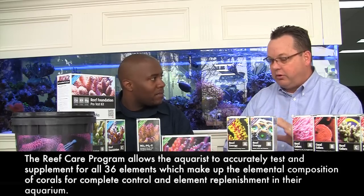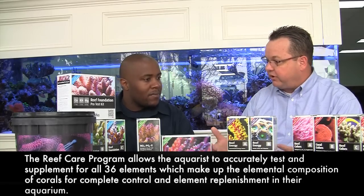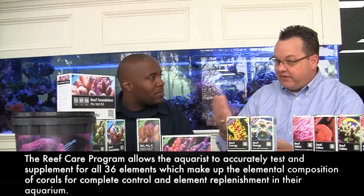Basically what they did was research this program for five years in the labs at Red Sea. They did multiple tests on corals, tanks, the whole nine yards — soft corals, stony corals, all of it — and determined a number of things that were really important to the reef care hobby. One was: what elements are they using? What they determined is that there are 36 elements used day in, day out. Out of all the elements in the ocean, 36 of them are absolutely necessary for particular biological functions. They then included them in the line: five of them are in the foundation elements, 31 of them are in the colors supplements.